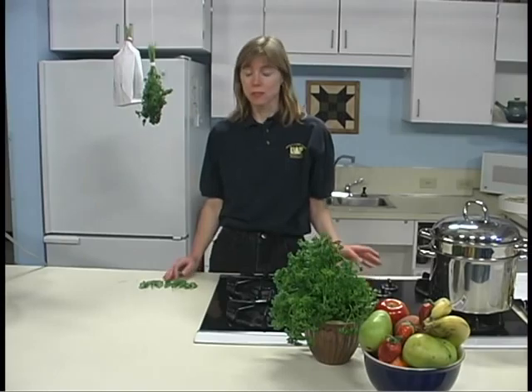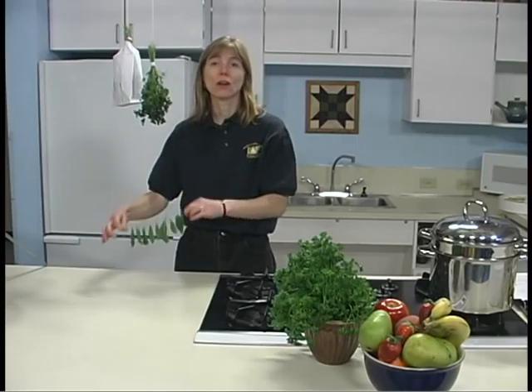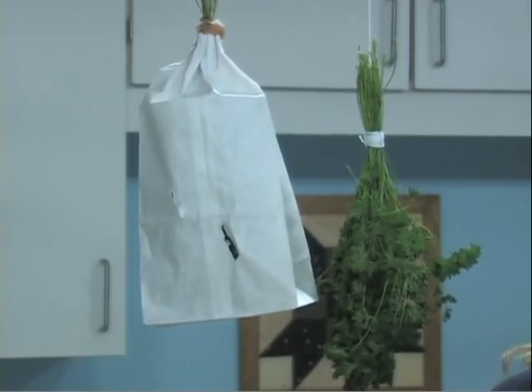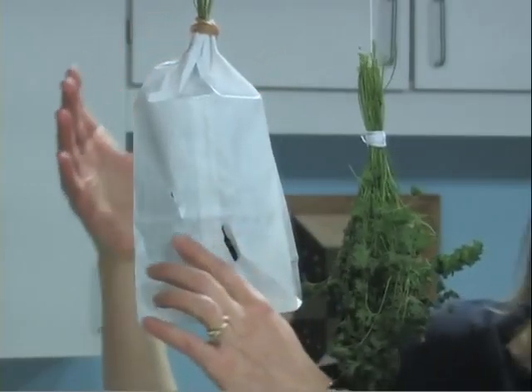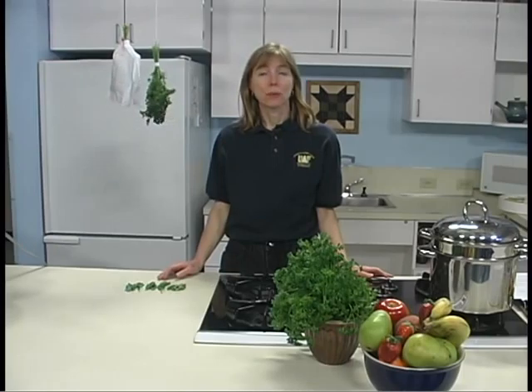Room drying differs from sun drying since it takes place indoors in a well-ventilated attic, room, car, camper, or screened-in porch. Herbs, hot peppers, nuts in the shell, and partially-dried sun-dried fruits are the most common air-dried items. Herbs and peppers can be strung on a string and hung in the air, or tied in bundles and suspended from overhead racks until dry. Enclosing them in paper bags with openings for air circulation protects them from dust, loose insulation, and other pollutants.